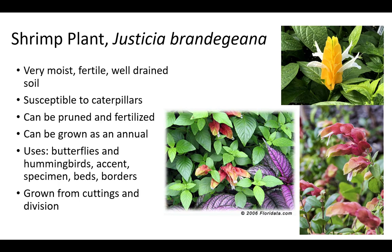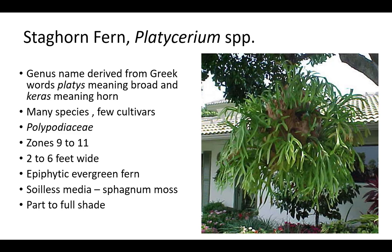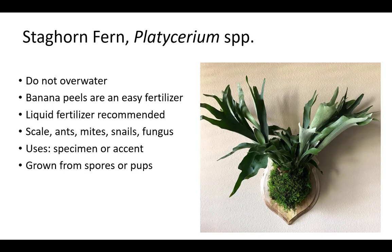It can be pruned and fertilized to induce branching, prevent lankiness, and stimulate new flowers. Shrimp plant can be grown as an annual from cuttings and division to attract butterflies and hummingbirds, as an accent, specimen, and in beds and borders. Staghorn fern's genus name is derived from the Greek words platus meaning broad and charis meaning horn. It is an epiphytic evergreen member of the Polypodiaceae family, which includes resurrection fern. Staghorn fern is up to 2 to 6 feet wide and prefers zones 9 to 11, part to full shade, and well-drained soilless media. There are many species and a few cultivars. Do not overwater staghorn fern. Banana peels are an easy fertilizer and liquid fertilizer is recommended. It is susceptible to scale, ants, mites, snails, and fungus. Staghorn fern is grown from spores or pups as a specimen or accent on walls or as hanging decoration.